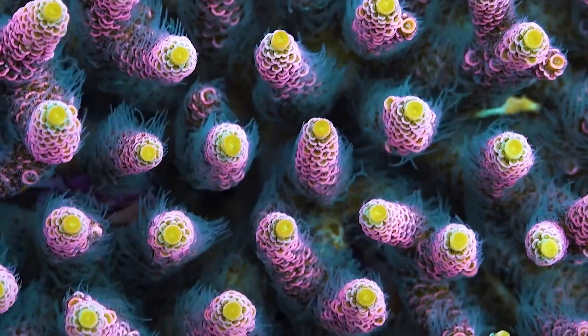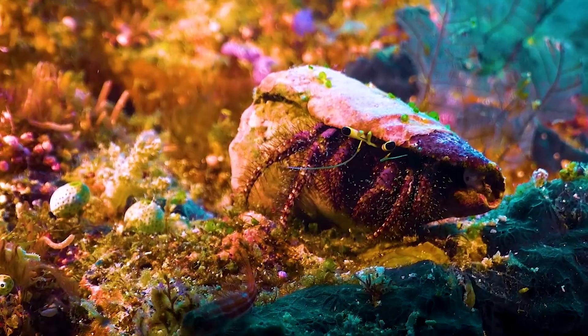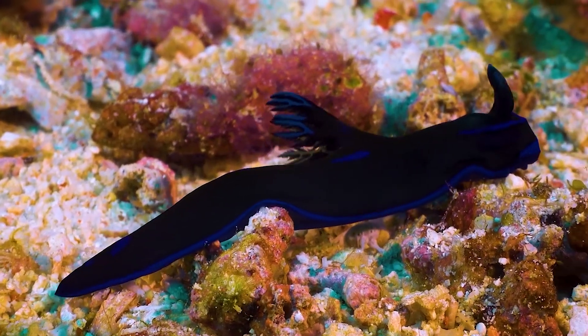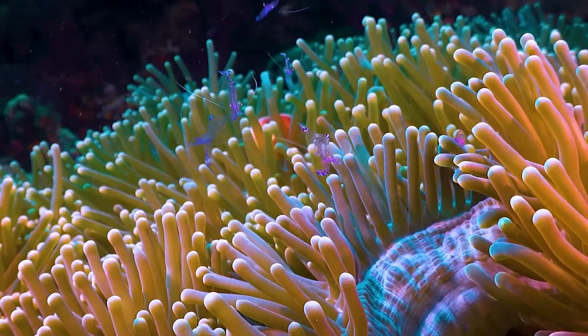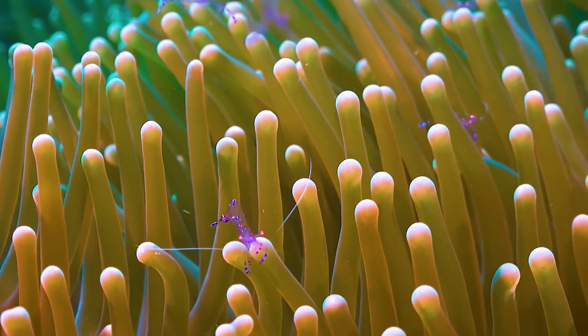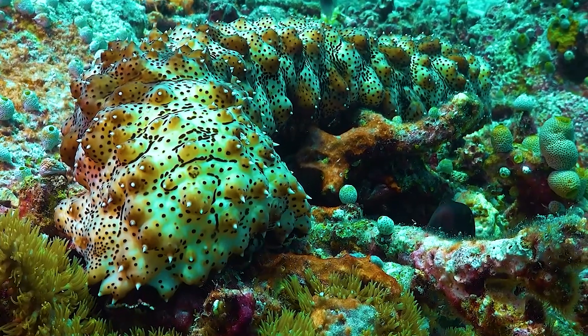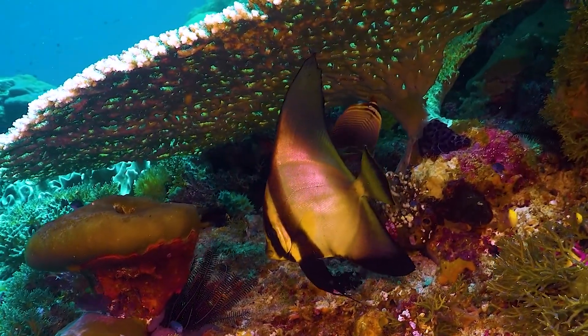Just in case you're wondering why coral reefs are so important in the first place — coral reefs are often called the rainforests of the sea because they're some of the most biodiverse ecosystems on the planet. They support around 25% of all marine life even though they cover less than 1% of the ocean floor. They provide food, shelter, and breeding grounds for countless species, including fish that millions of people rely on for food.